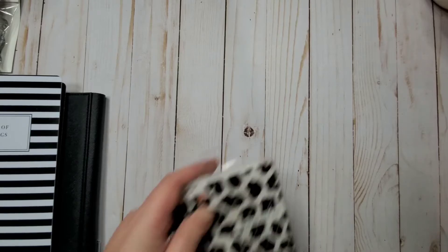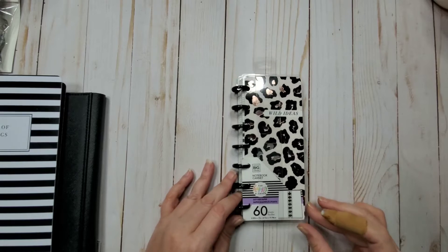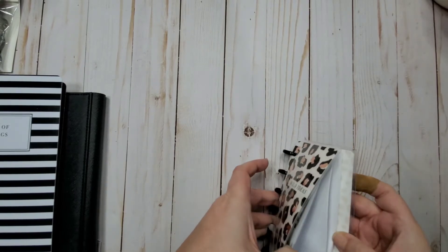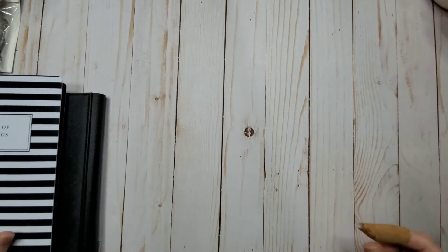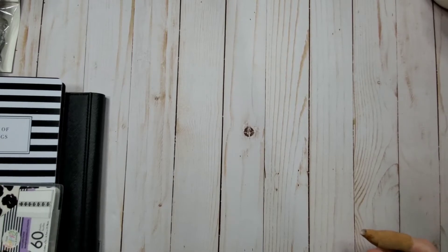I also grabbed a Skinny Mini notebook from JoAnn's, which I've never had before. It's got the terribly tiny discs and a small amount of writing space. This is for another video you'll see in a couple of weeks — that's the only reason I got it. I was actually looking for one and couldn't find it anywhere.